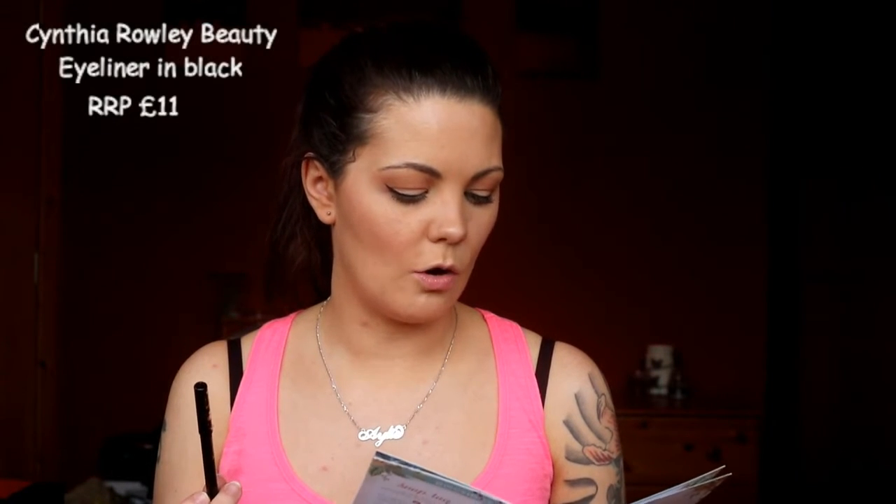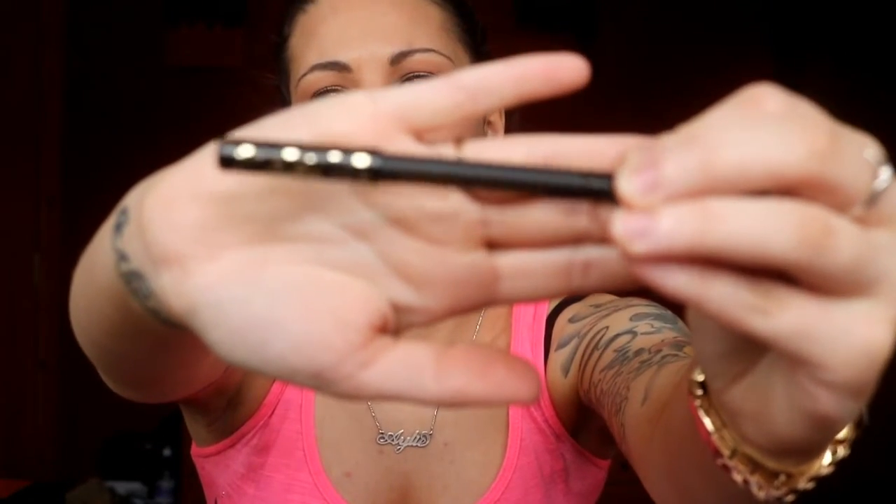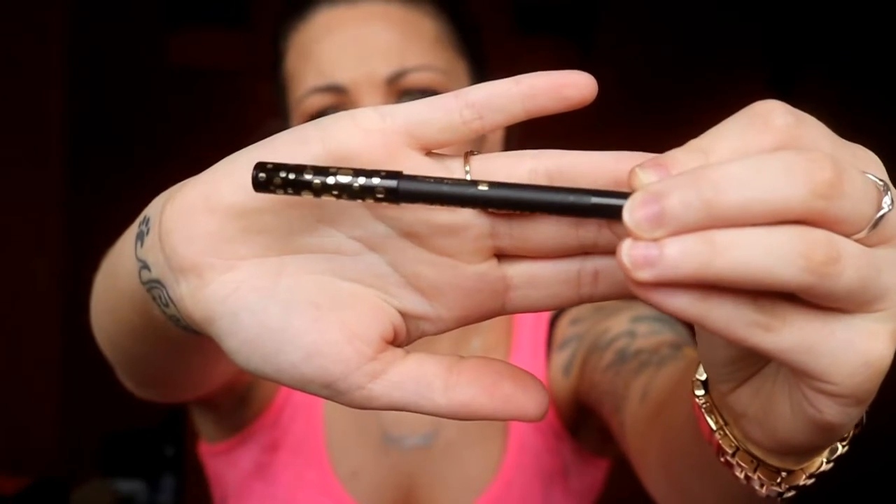The first thing I've picked up is the Cynthia Rowley Beauty eyeliner in black, and this has an RRP of £11. This is a Birch Box exclusive. I'm pretty sure we've had one of these before — I remember the packaging being like this with the bubbles on the lid. It's just a black eyeliner.